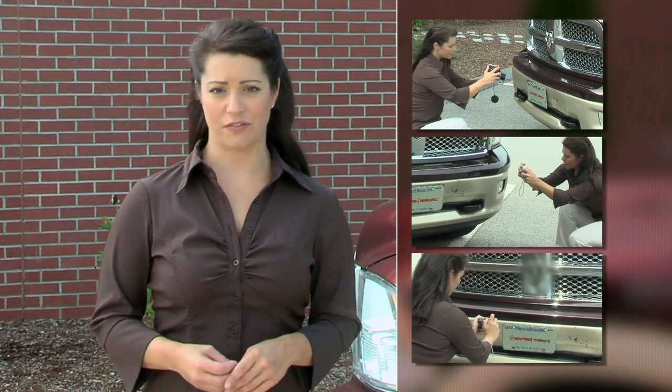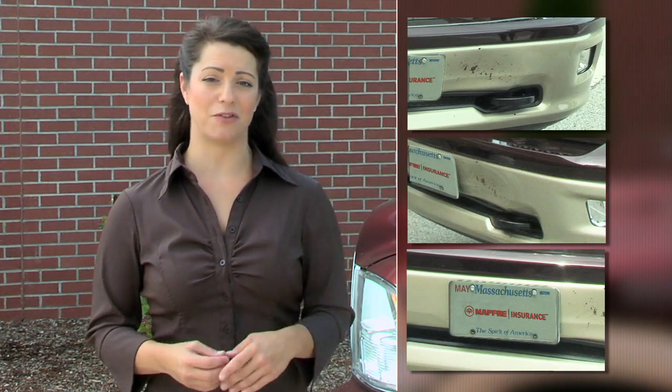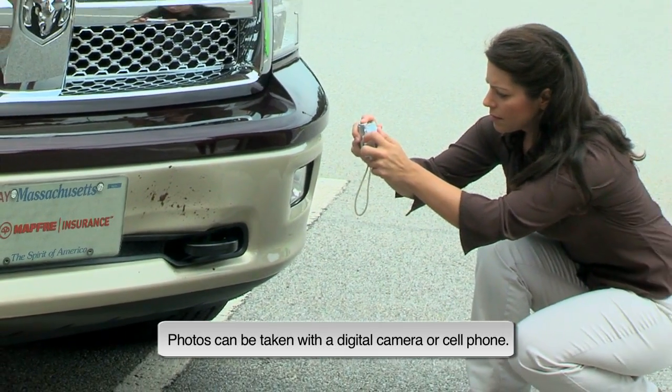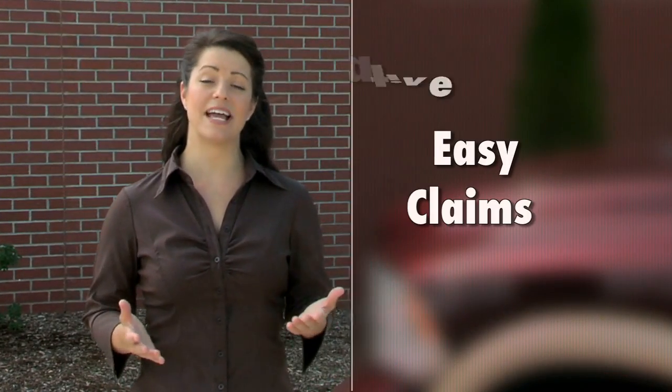In this video by Moffray Insurance, you will learn how to take digital photos of your damaged vehicle so you can submit them for appraisal. Moffray Insurance believes in providing you with outstanding claim service by offering ways to expedite the process.